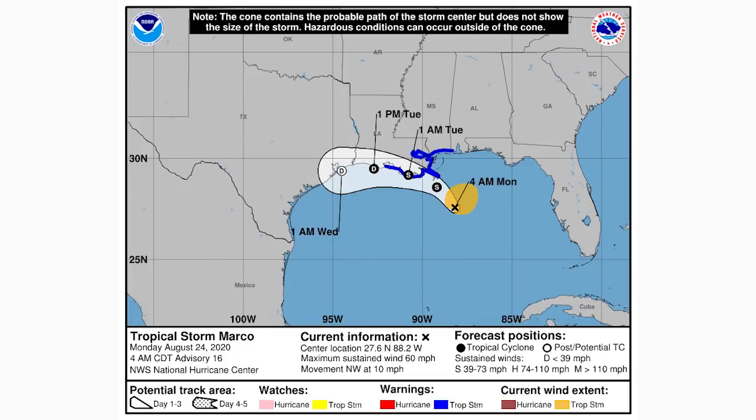The blue areas along the coast indicate tropical storm warnings, which are in place for much of Louisiana, parts of Alabama, and the Mississippi coast. I would definitely recommend seeking official guidance from the National Weather Service or the National Hurricane Center on what to do if Marco is expected to impact your region.